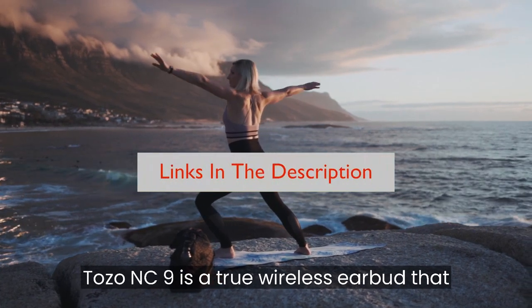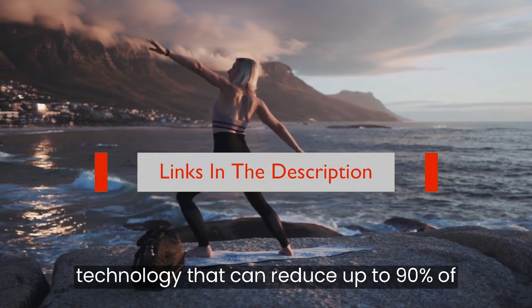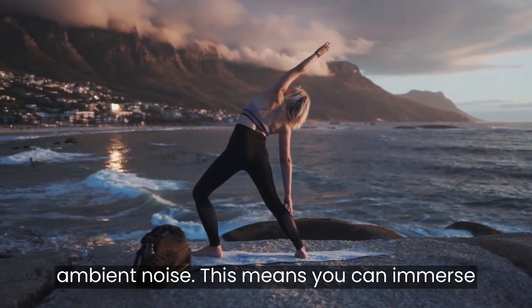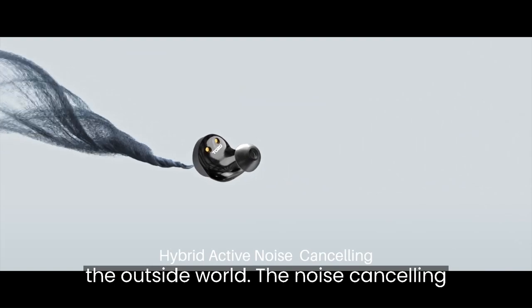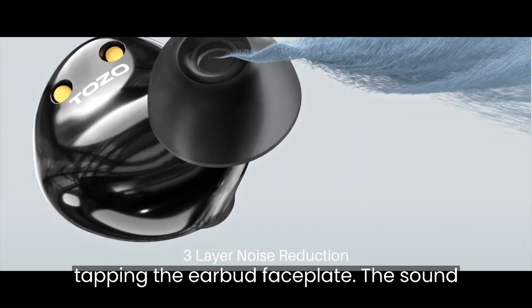The Tozo NC9 is a true wireless earbud that features a hybrid active noise cancelling technology that can reduce up to 90% of ambient noise. This means you can immerse yourself in your favorite tunes, podcasts, or audiobooks without being bothered by the outside world. The noise cancelling mode can be easily switched on or off by tapping the earbud faceplate.